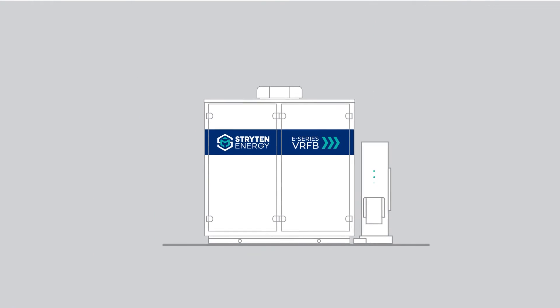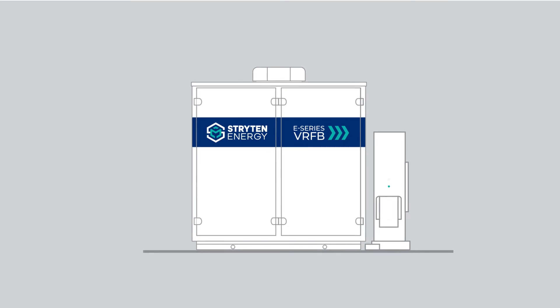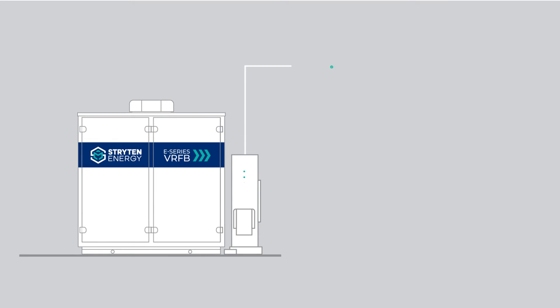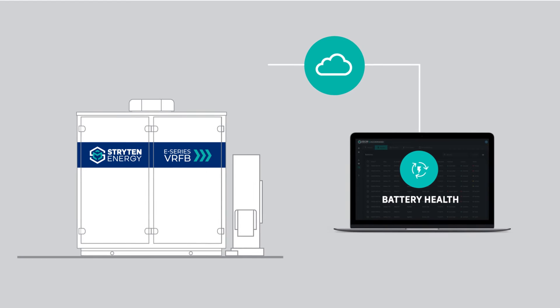The VRFB systems are also built with their own brain that monitors the battery's health, state of charge, and more. This allows the VRFB to be operated remotely and autonomously through the cloud from anyone, anywhere in the world.